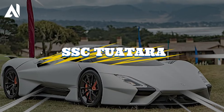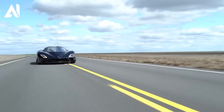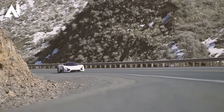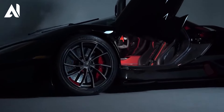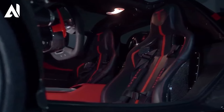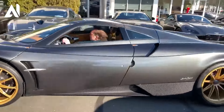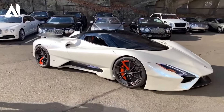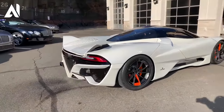SSC Tuatara is a mesmerizing hypercar that captures attention with its striking design and mind-blowing performance. The Tuatara dominates with a record-breaking top speed of over 482 kilometers per hour, making it one of the fastest cars ever produced. At its heart lies a 5.9-liter twin-turbocharged V8 engine producing a staggering 1,750 horsepower, delivering an astonishing power-to-weight ratio.